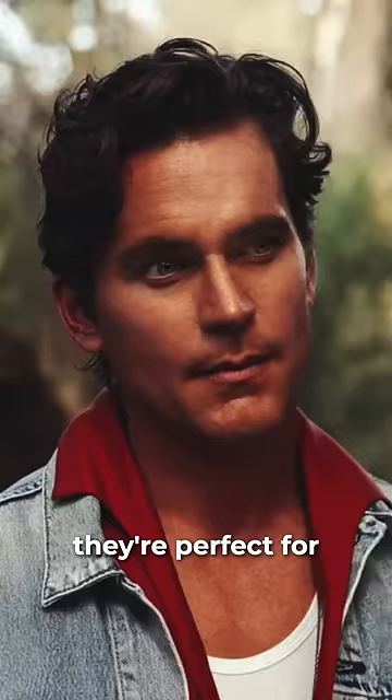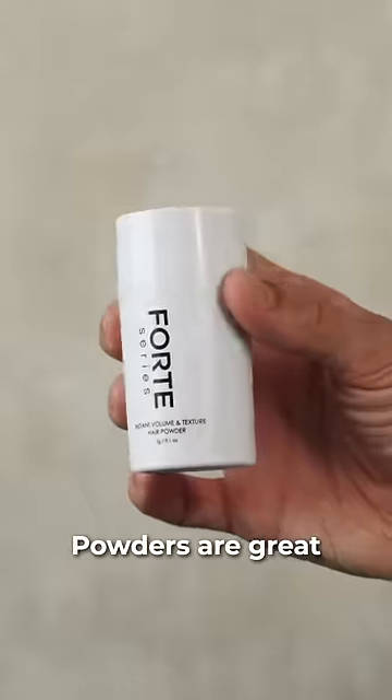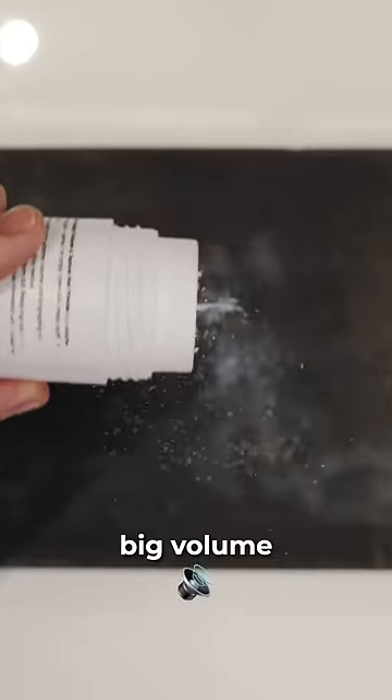Creams have less hold but still add structure to your hairstyle. They're perfect for wavy hairstyles, a messy quiff, curly undercuts, or flowy hairstyles in general. Powders are great for high texture and big volume, and they're also very easy to apply on the go — you don't even have to get your hands dirty.